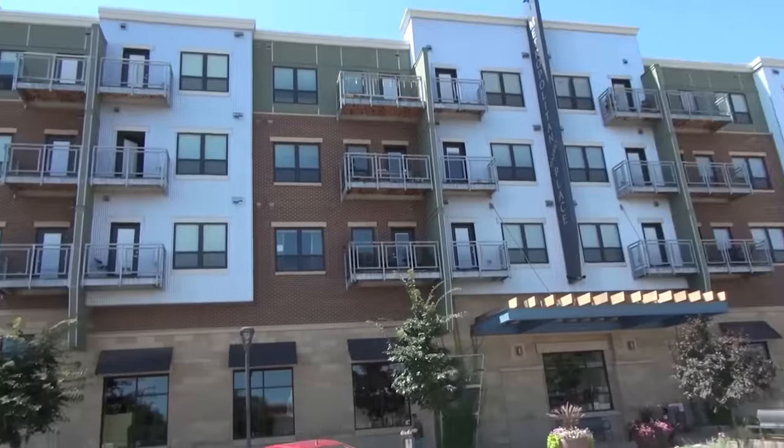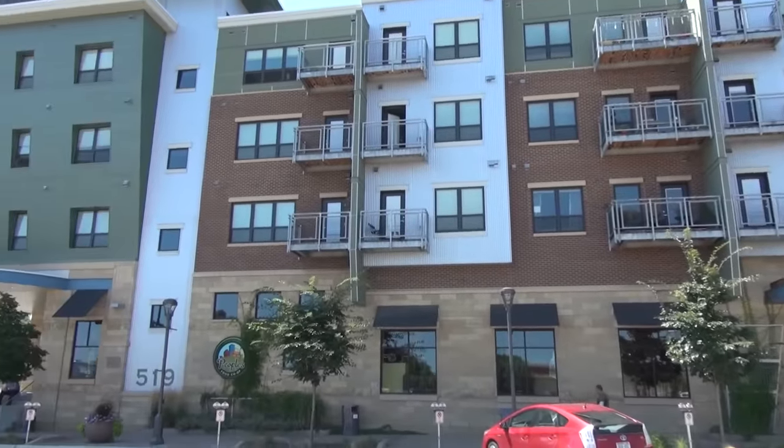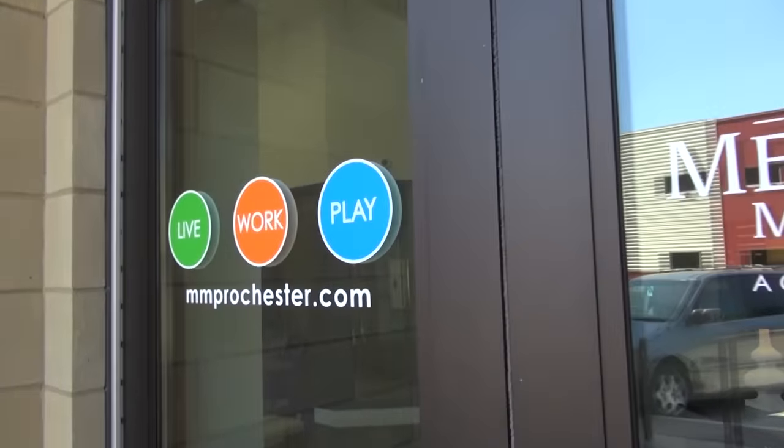We got a lot of employees from Mayo. Walking distance is a huge thing. Downtown, where there's bars, restaurants, gallerias — it's a very good atmosphere. It's the whole idea of live, work, play.